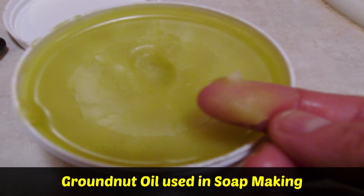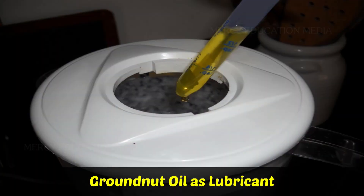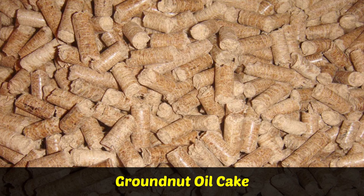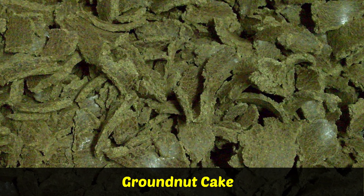Groundnut oil is used to a limited extent in soap making. It is also used as an illuminant and lubricant. The oil cake is used as animal feed and organic manure. The groundnut shell is used in the manufacture of activated carbon. The groundnut cake is a good cattle feed.